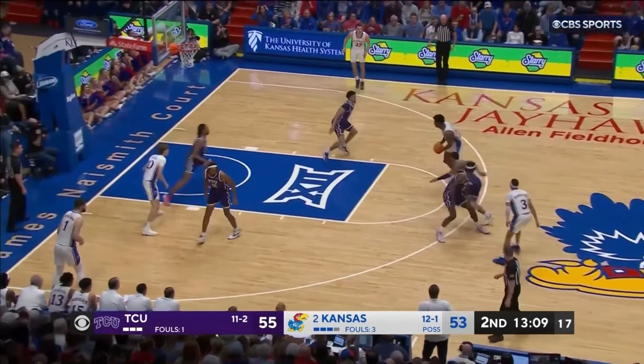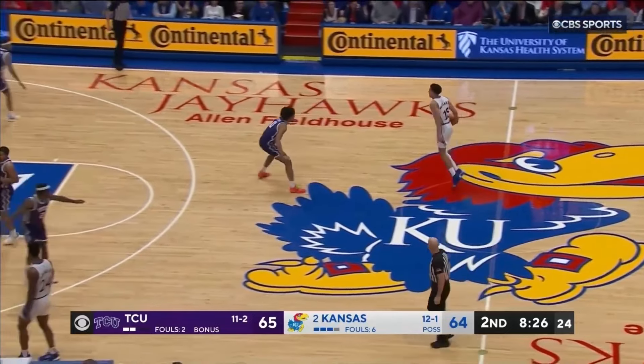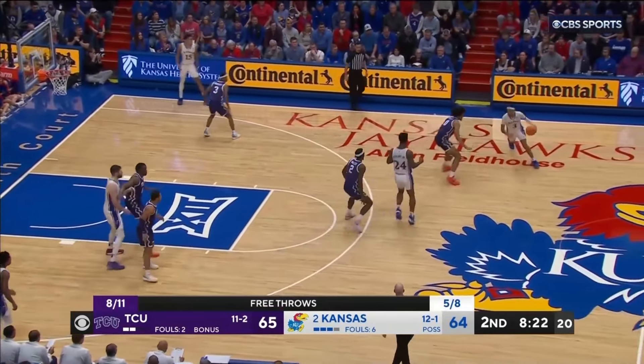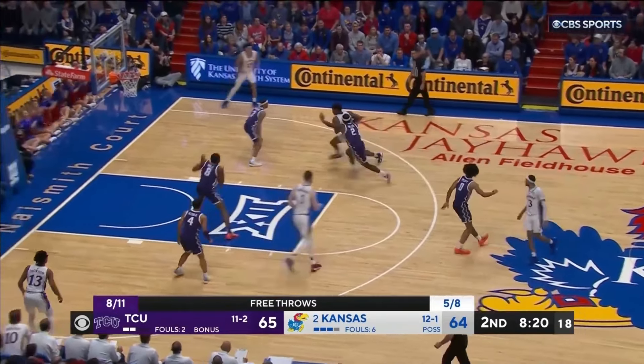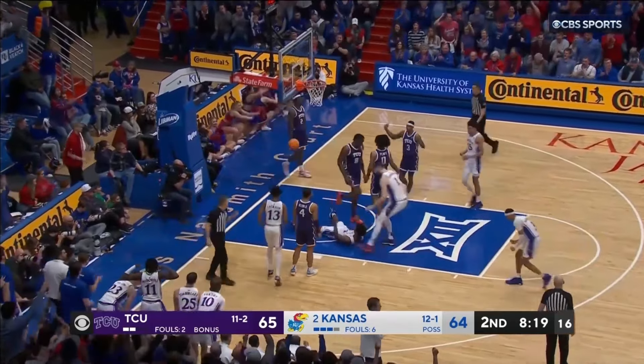There's that short roll. Adams in the paint — nice adjustment in mid-air. They're supposed to be trapping that; they haven't. Adams had a little avenue — and got it for the hard finish.